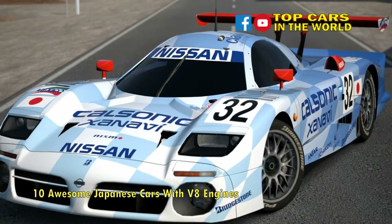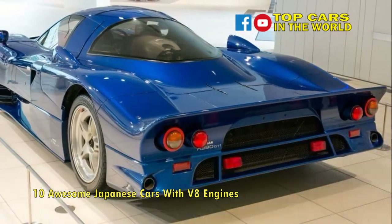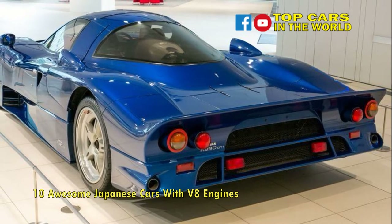In racing specification, the V8 comfortably made 641 horsepower and would hit 100 miles per hour in 6.8 seconds.